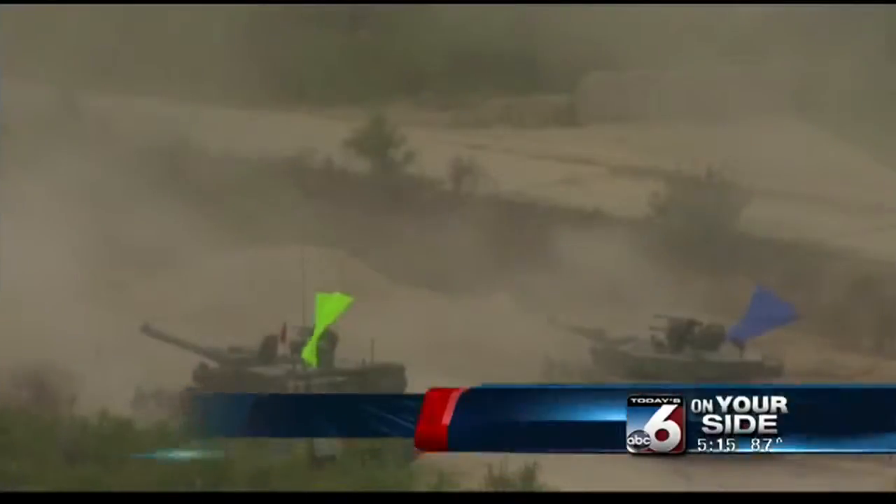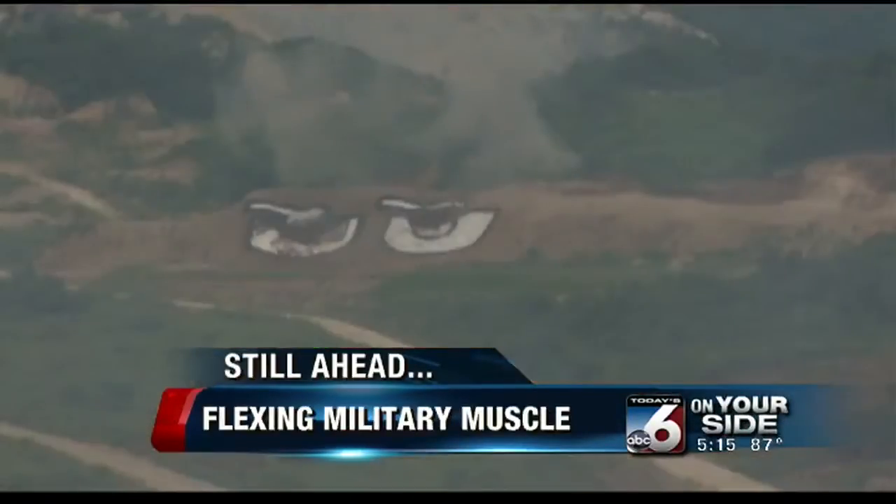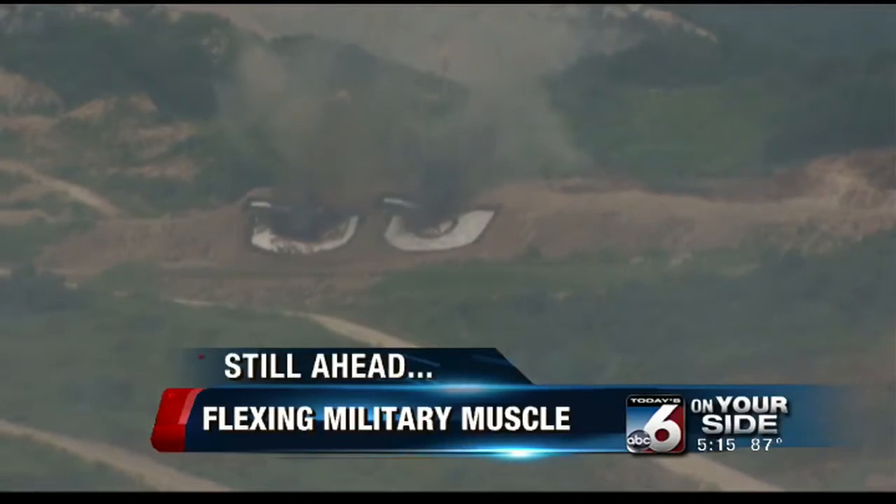Thanks, Scott. A show of wartime power meant to keep the peace — up next, a massive military drill highlights U.S. firepower up close. You're watching Six on Your Side.